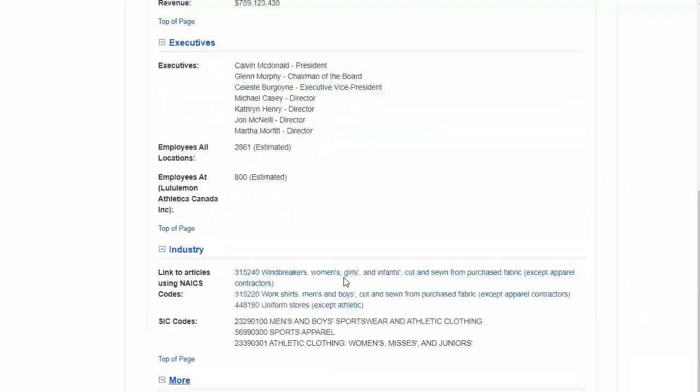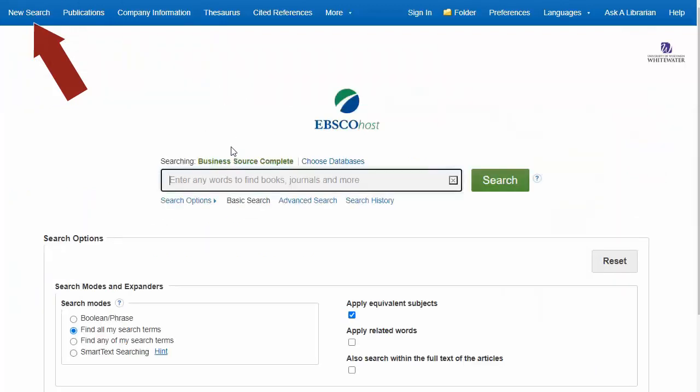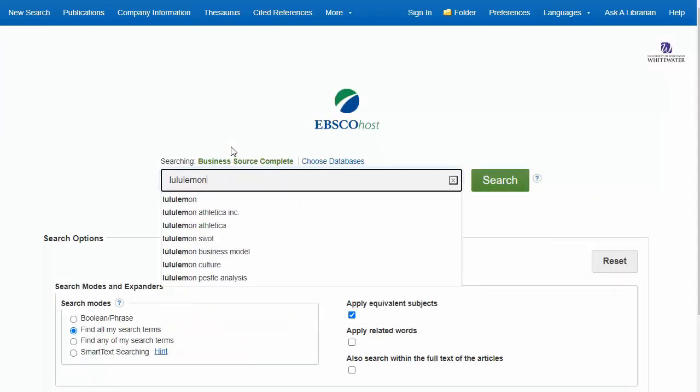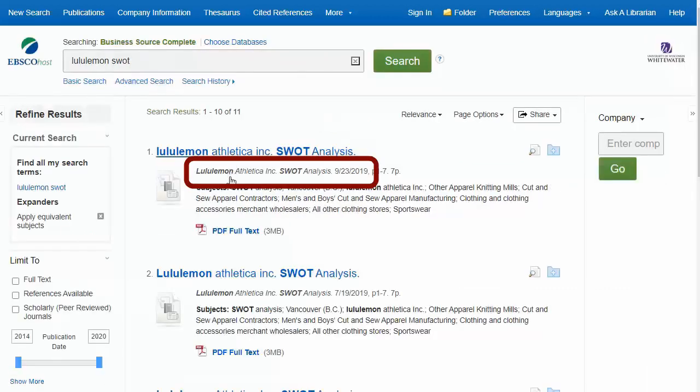Another powerful company search tool here is to look for a SWOT analysis. SWOT stands for Strengths, Weaknesses, Opportunities, and Threats. Let's go to New Search and search for Lululemon with the word SWOT. The first result is a SWOT analysis from September 2019.